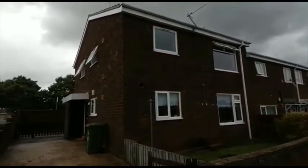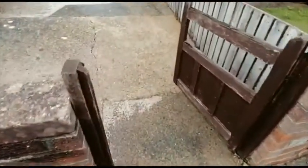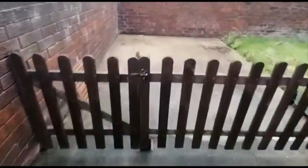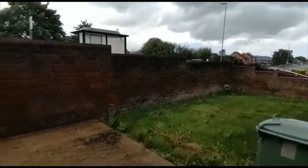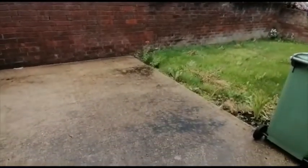Welcome to a video tour at 11 Midfield View in Stockton. This is a two-bedroom first-floor flat. There is shared access with number 10, and you will see there's a gate to a hard standing and a lawn area. This belongs to number 11, so you have the use of that.